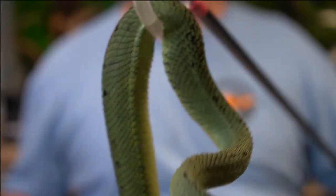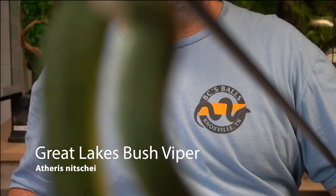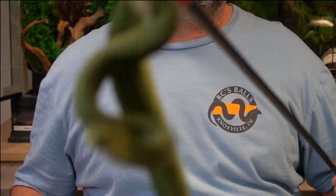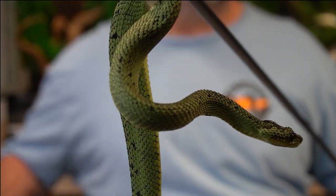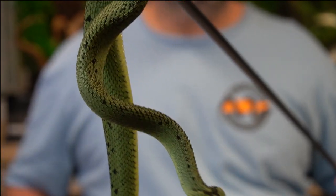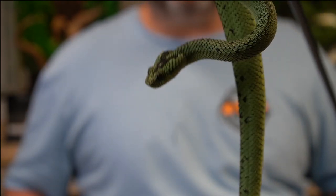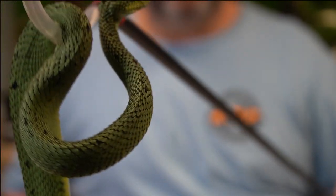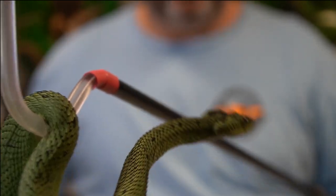All right, welcome back everybody. Meet Atheris nitschei, aka the Great Lakes bush viper. This one is a little less tame for the camera — he does like to move around a lot, very squirmy, so I have to be a little more careful with him. He's a little more nervous, a little more defensive when he's outside. But this guy has made the Reptile Report a couple of times. He's got that beautiful black pattern and black eyes. Just has that beautiful, beautiful black patterning.